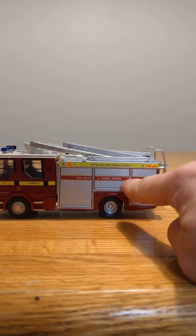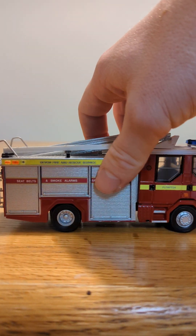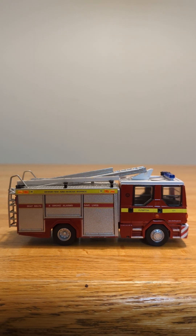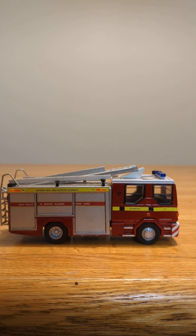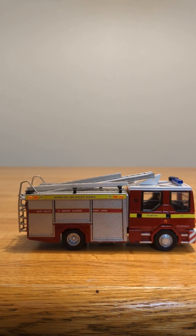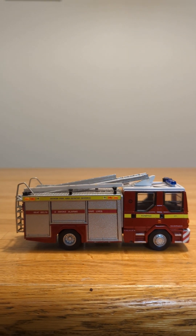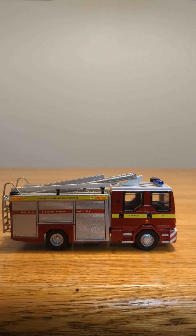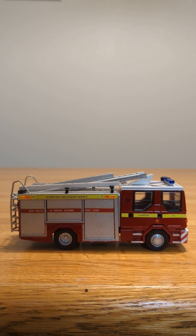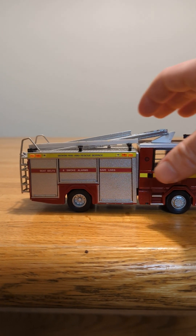It has 'Seatbelts and smoke alarms save lives' written across both sides, and on the door it says it's from Plymouth, number 471. I also give this one a 10, because it very much looks like a common fire appliance from the United Kingdom, and it's a very interesting, realistic-looking model with all the features.